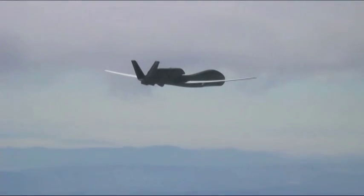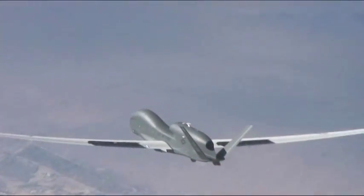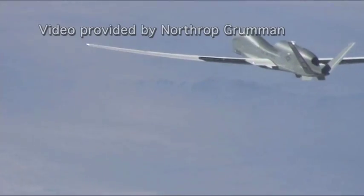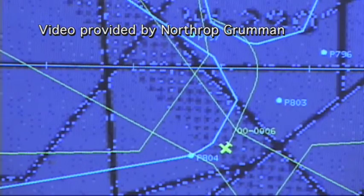I feel like I contribute to the safety of our troops, especially with an aircraft like this. And synthetic aperture radar pictures which are relayed via satellite communications back to the end user, the warfighter on the ground, in a matter of minutes.